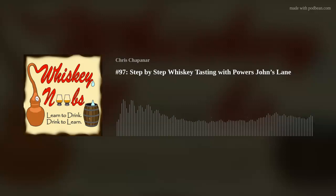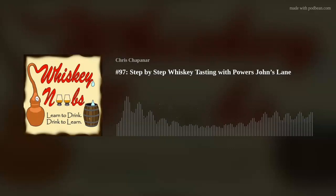Last thing before we wrap up - I want to shout out our top tier patron this month: Luke Carter. Luke, thank you for signing up to be a top tier patron. If you sign up for the Seasoned Noobs tier, you will get a shout out on the show. I can't express how much of a help the Patreon income is for the show - it helps pay for the whiskey, the equipment, all those things. That's all I've got for today. Learn to drink, drink to learn.